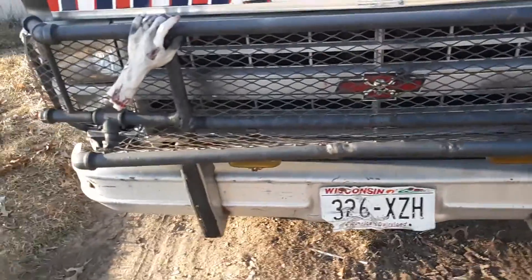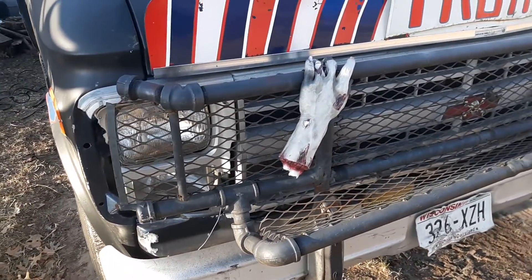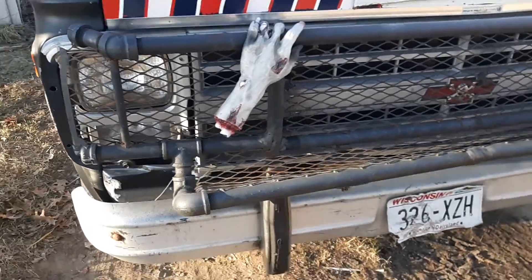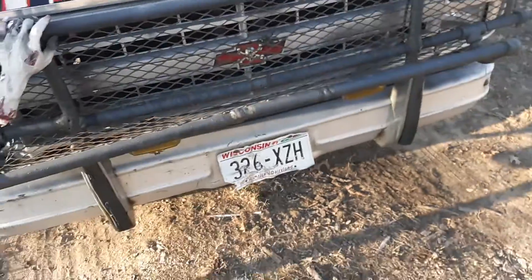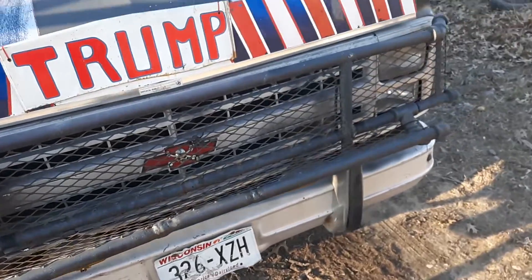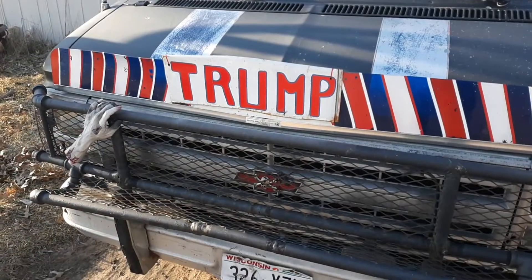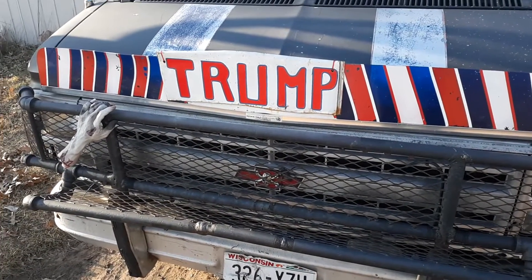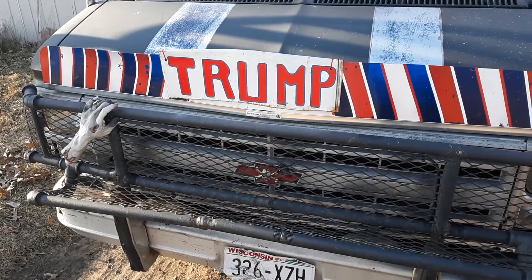This one's actually made out of — I think it's one-inch water pipe. Good old U.S. steel. I can push a truck down the road if it matches up right with that thing. Or an unruly Donald Trump hater, as the case may be.